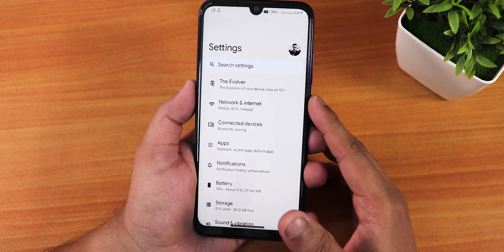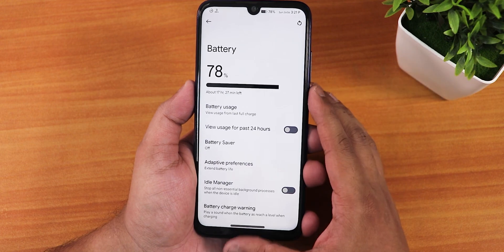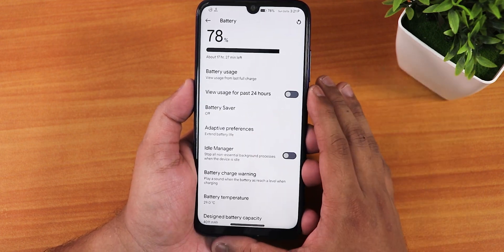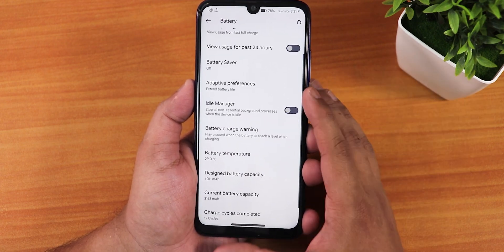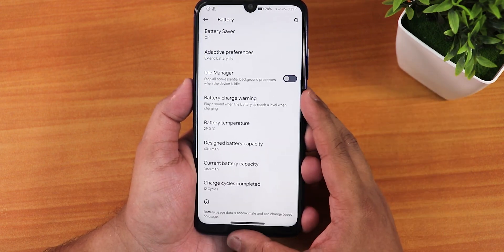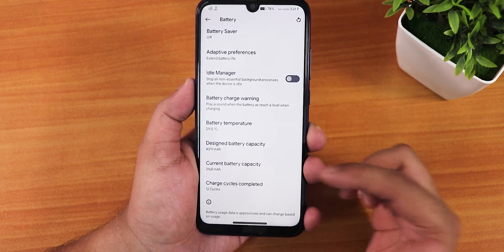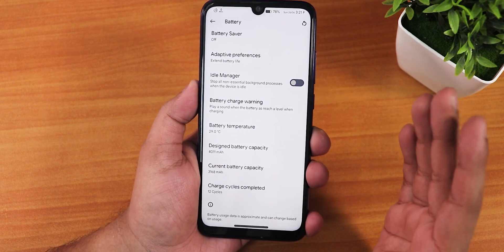In the battery settings we have battery percentage in bold fonts, battery usage for the past 24 hours, battery saver, idle manager, battery charge warning customization, and battery temperature shown at the bottom.